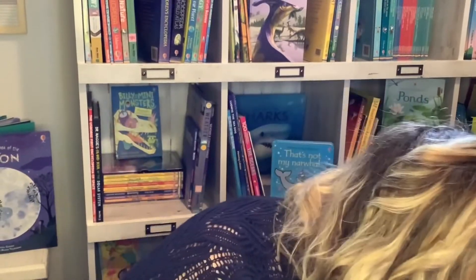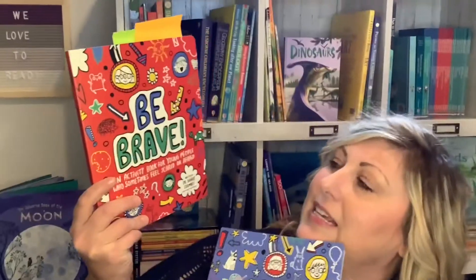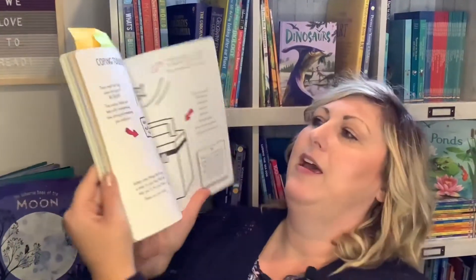Now we have some great activity books. This one is Lisey's — we would work on one or two pages and talk about our feelings. I learned so much about how her mind works, what she worries about, and we were able to talk through it. There are about six in the series — Stay Positive, Be Happy, No Worries, Letting Go — an activity book for young people who sometimes feel scared or afraid.